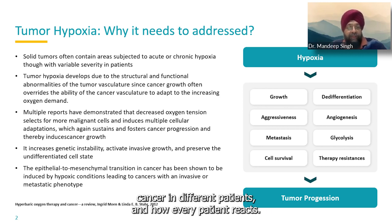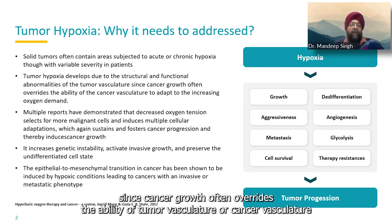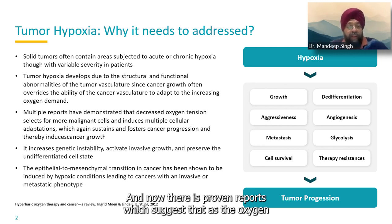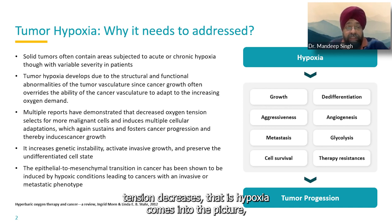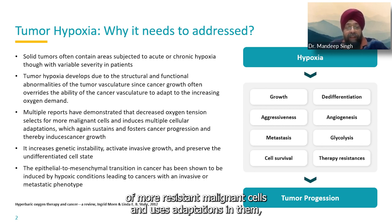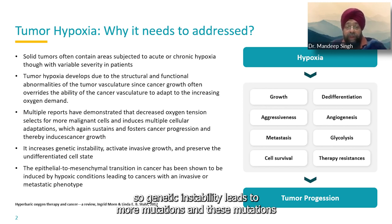This is due to structural and functional abnormalities of tumor vasculature, since cancer growth often overrides the ability of the vasculature to adapt to increasing mass and oxygen demand. There are proven reports suggesting that as oxygen tension decreases — that is, as hypoxia sets in — it leads to selection of more resistant malignant cells and uses adaptations that foster tumor progression and growth. It basically increases genetic instability, leading to more mutations.